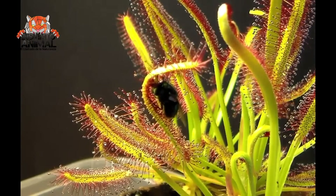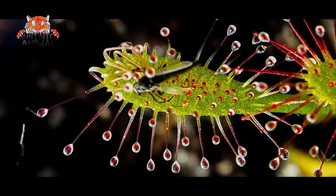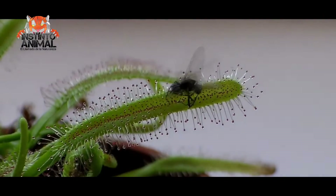It uses its sticky tentacles that are covered with hairs with mucilage to attack and catch flies and other insects on contact. A reaction occurs that curves the leaf and envelops the prey, which will then be digested by enzymes for that purpose.